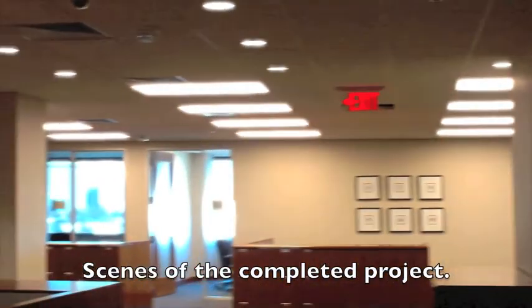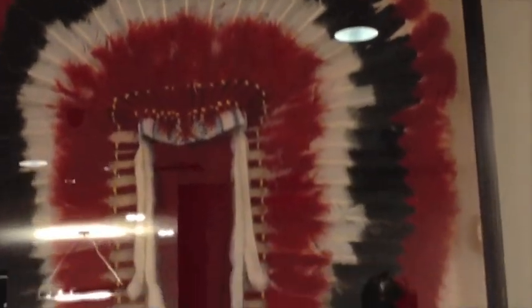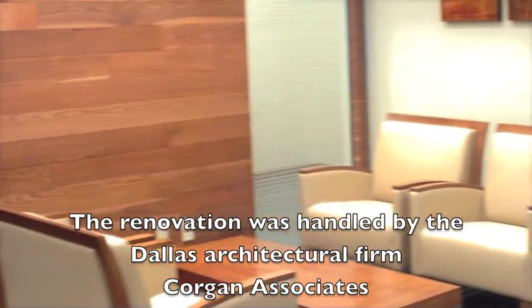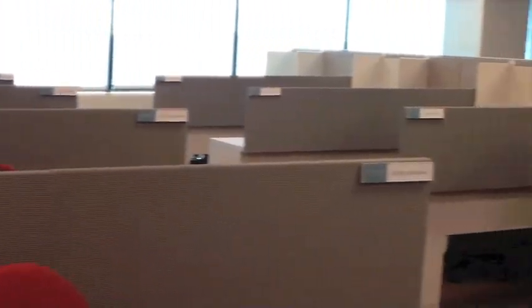Once we actually got turned loose to go to work, we had six months, and a multitude of changes as the users became familiar with their new spaces. The different department heads had multiple requests for things other than what were in the original plans. It's not so unusual with a project like this? No. Particularly with a retrofit — once you get the building empty, you find a lot of things that were unknown.